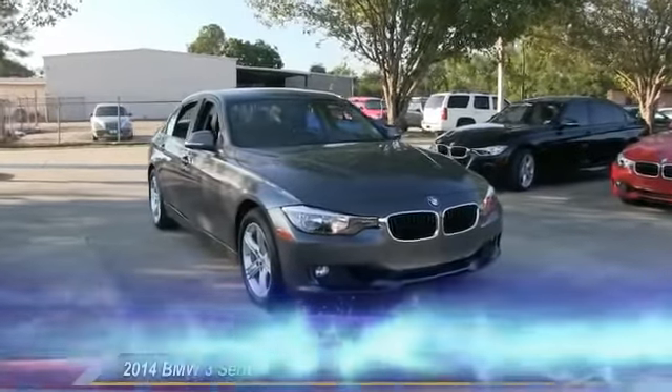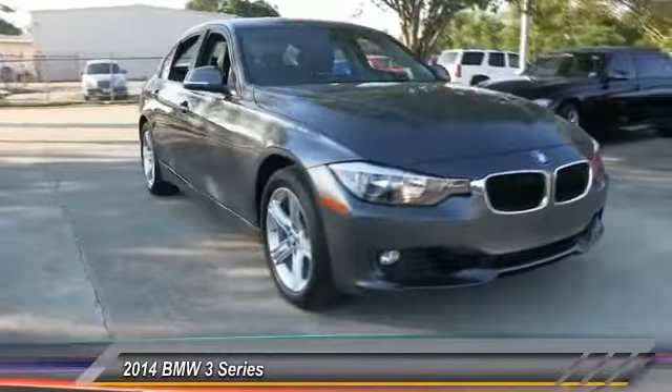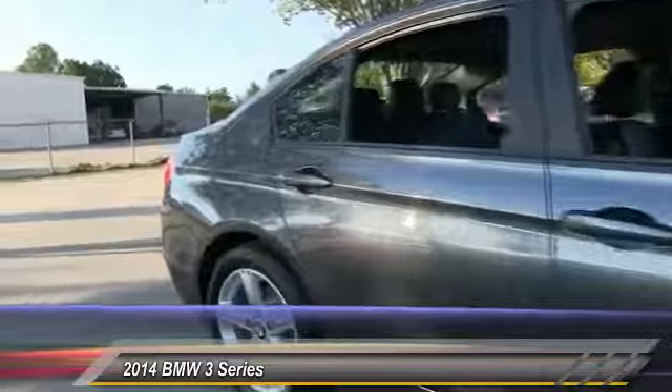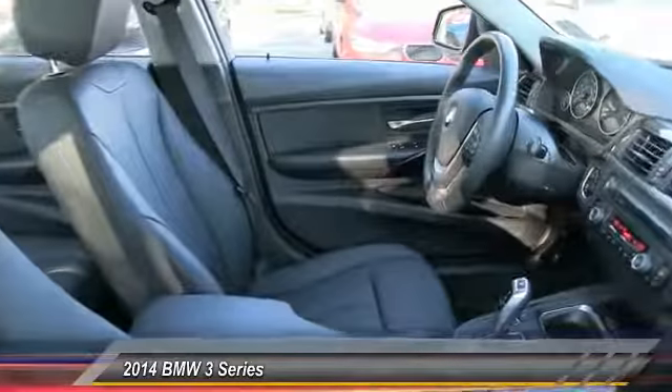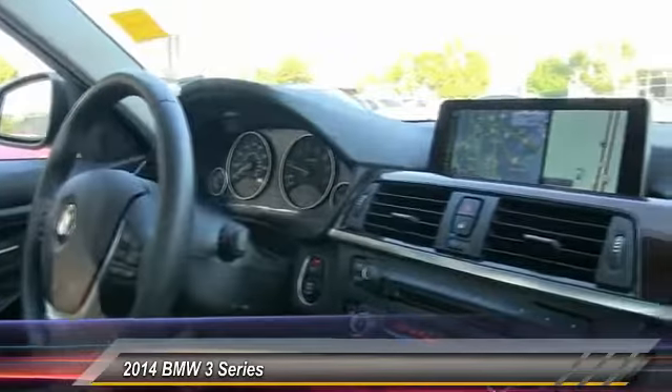The 2014 3 Series. Proof that all good things come in threes. The BMW 3 Series has a well-deserved reputation for packing outstanding driving dynamics and excellent quality, and is priced below $40,000. This vehicle has less than 20,000 miles.